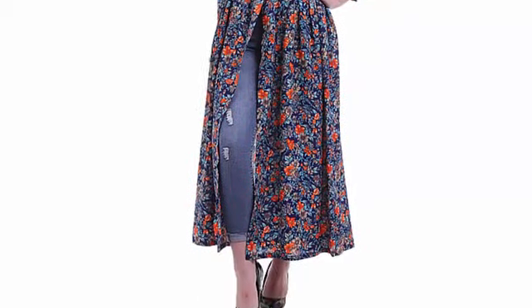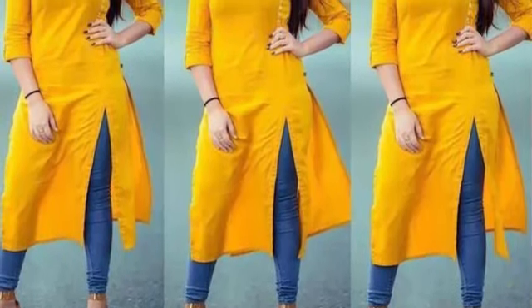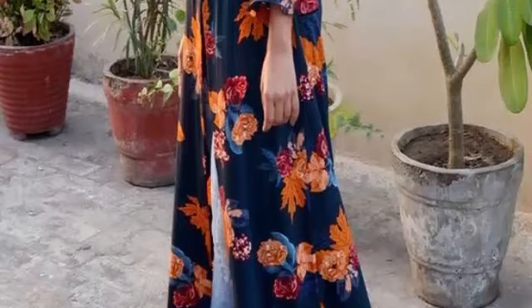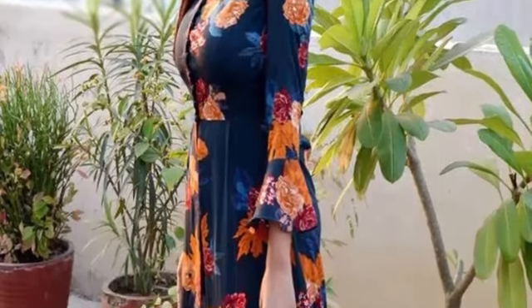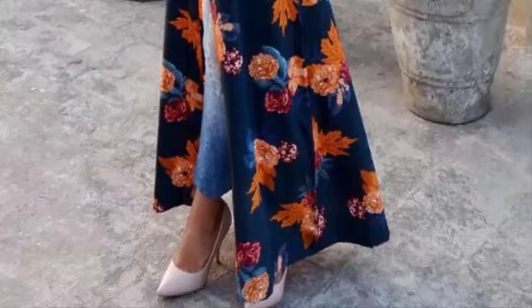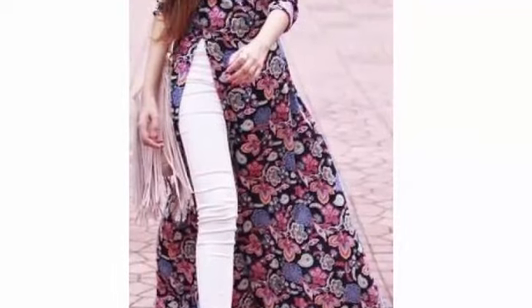The first skirt is a side slit long skirt. We usually wear the skirt with two sides, but this side slit long skirt is cut from the sides. If you wear it with jeans, it gives such a stylish and unique look. It also looks traditional and very good.